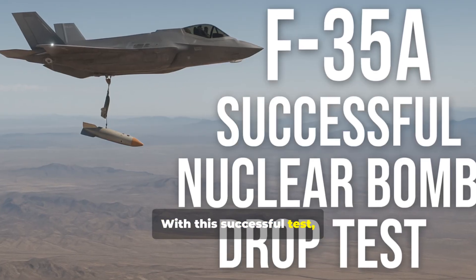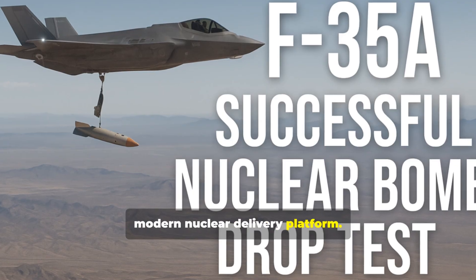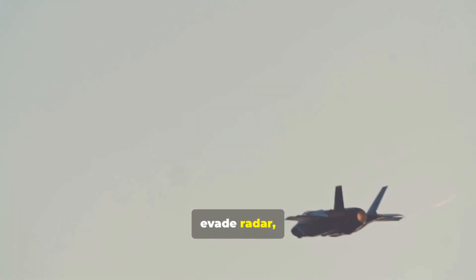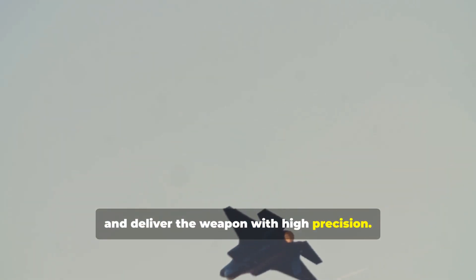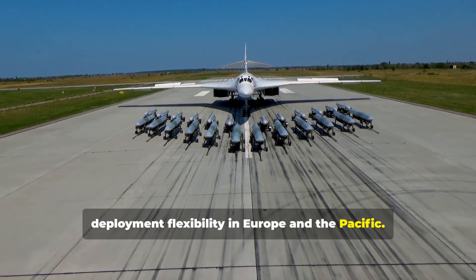With this successful test, the F-35A steps into a new role as a modern nuclear delivery platform. It can fly low, evade radar, and deliver the weapon with high precision. This pairing gives NATO commanders more deployment flexibility in Europe and the Pacific.